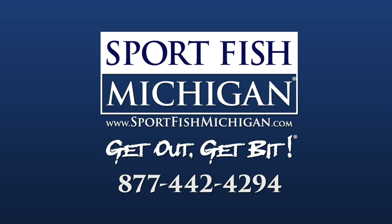If you're looking for a captain or a guide in the state of Michigan, please give Sport Fish Michigan a call or check us out on the web at sportfishmichigan.com.